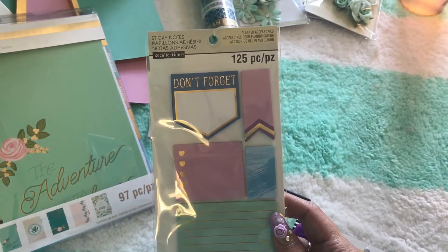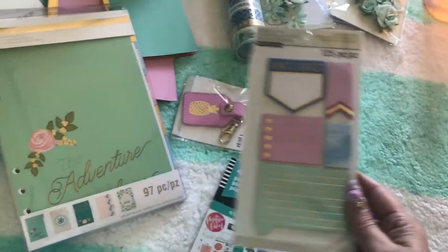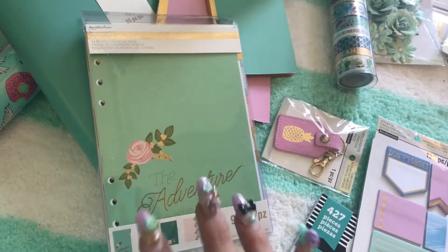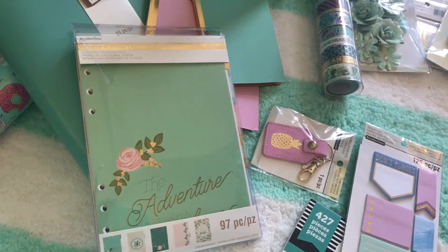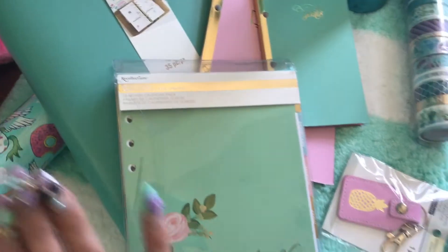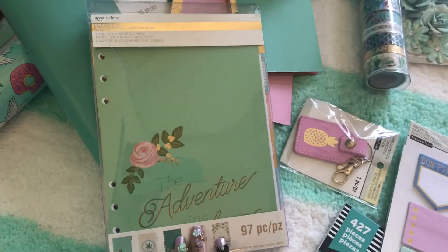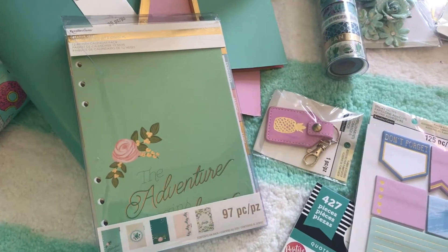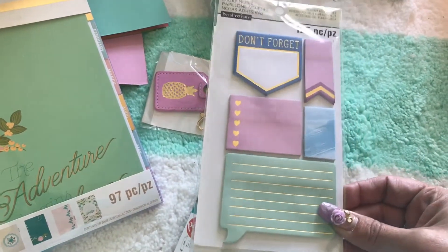I saw an awesome mint teal-colored hole punch in that section and it looks like it punches holes that would fit right in that book. So I realized I could make my own dividers out of cardstock — and I have so much pretty cardstock — so I'm going to do that. I did get these sticky notes which are just gorgeous.